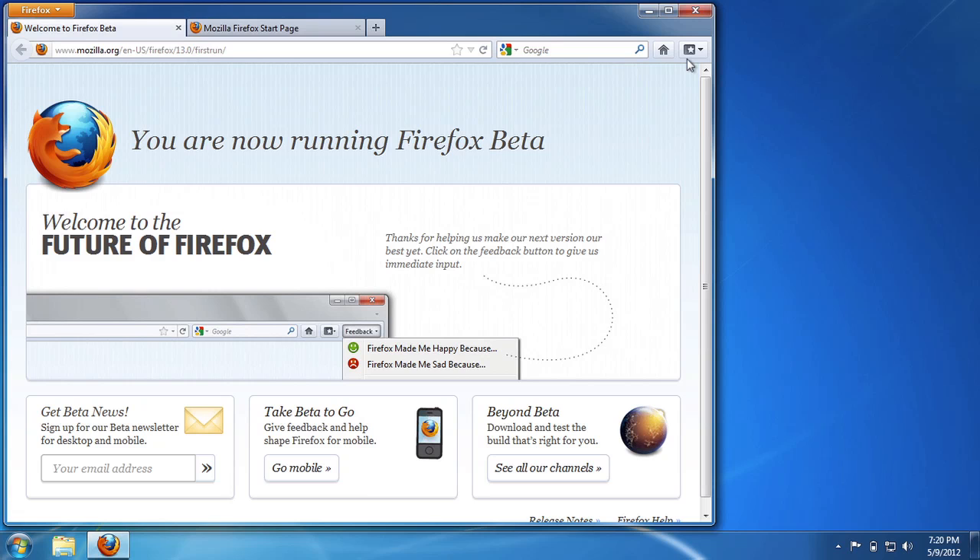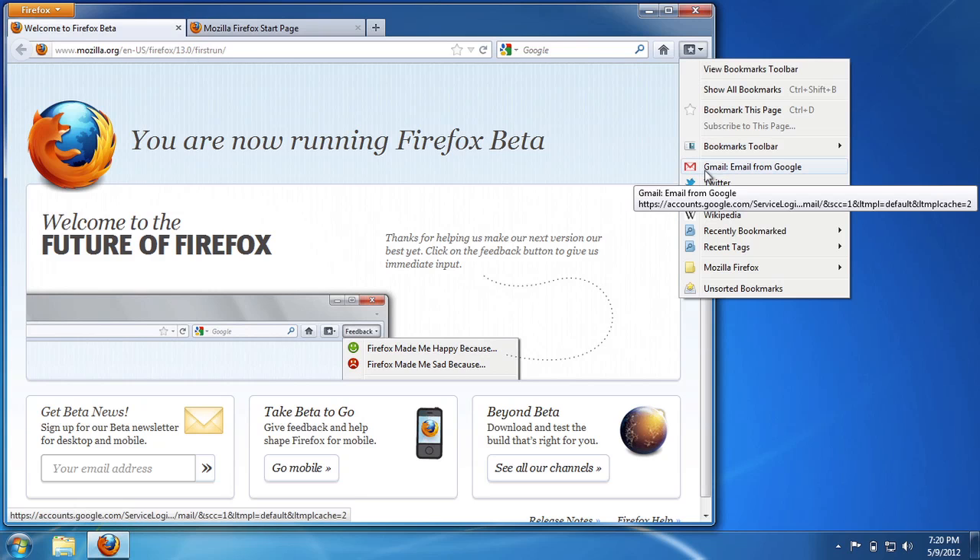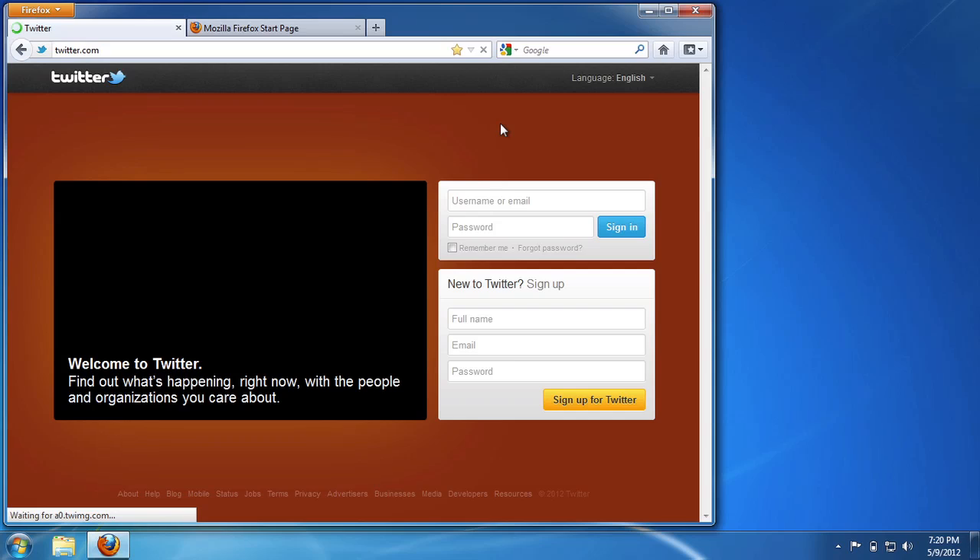It's super fast and snappy. But look - all your bookmarks are still there. Let me go to Twitter - it's all there. Your awesome bar will work, all that stuff. How cool is that? It fixes a zillion problems. Even if you don't have a problem, I bet Firefox will be faster if you do that. You should try it out.